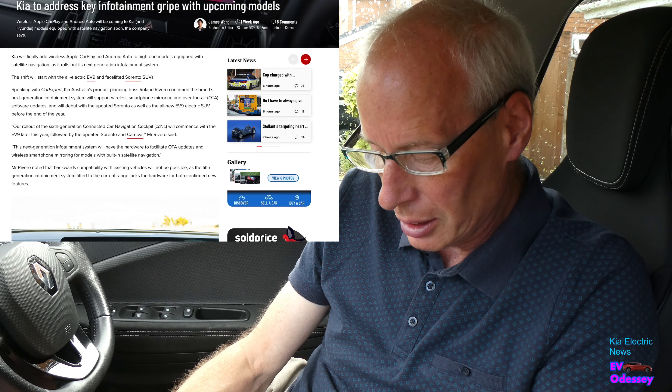All links to the stories are in the description with all the rest of the show notes. EV9 prices were revealed in the UK this week. You've got three trim levels: the Air, the GT Line, and the GT Line S. All of them have three-row seats. They start at $64,995 for the Air, $72,495 for the GT Line, and $75,995 for the GT Line S, and they all have a 99.8 kWh battery.